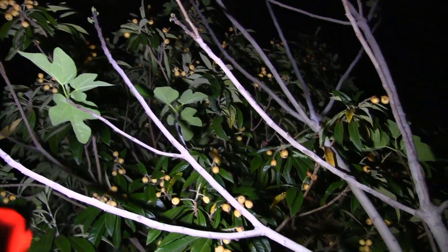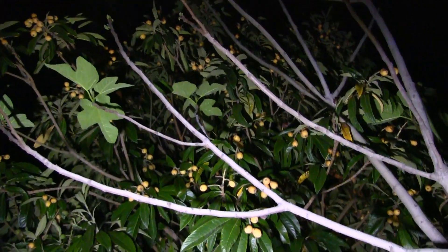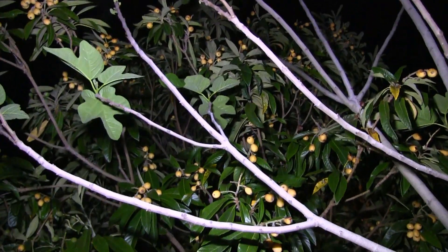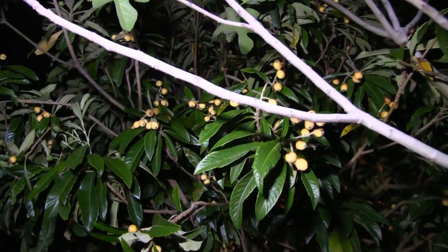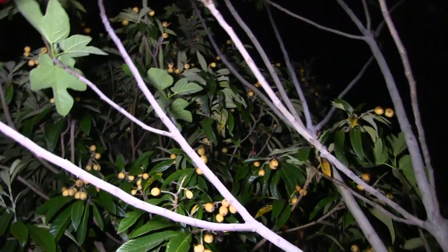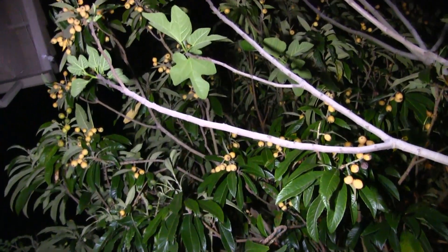The tree in front of us which has shed all its leaves is the fig tree. Strangely enough, when the loquats are blooming with fruits, the fig trees are leafless, because they operate in a completely different season.